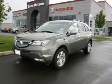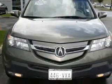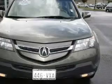This is a 2007 Acura MDX, a car-like ride in space like an SUV. It features a 3.7-liter six-cylinder engine, a five-speed automatic transmission, and four-wheel drive.